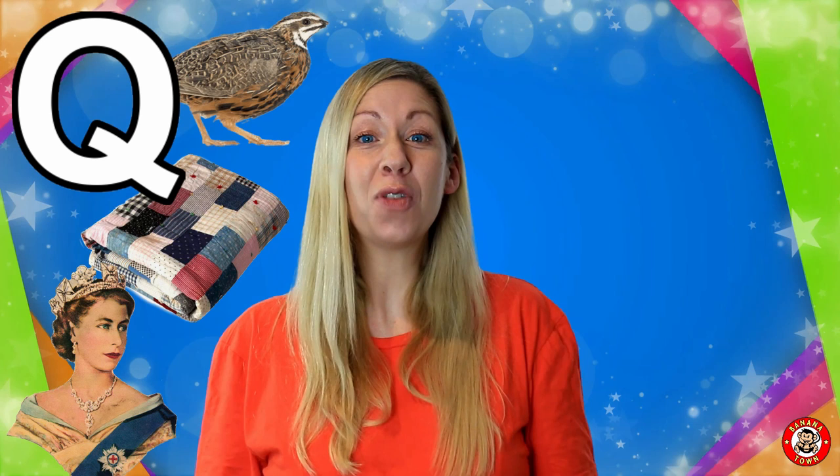Q is for Quail. Quail is part of the poultry bird family. They lay super tiny little eggs.